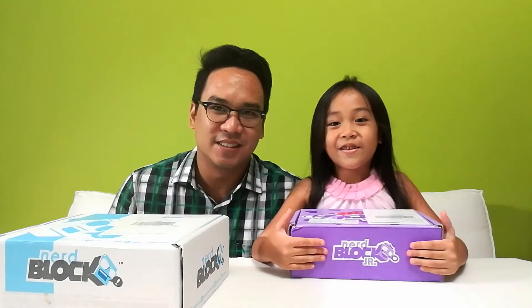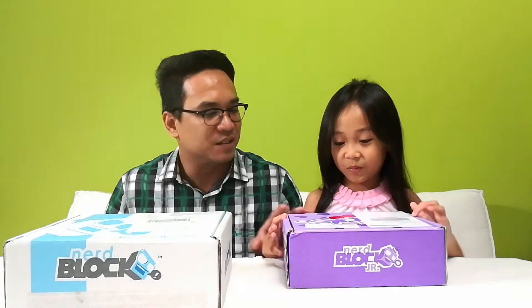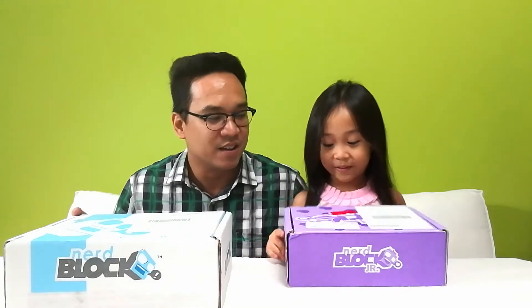Hi, my name is Robin and I'm your dad Paolo. Today we're going to open the unique NerdBlock. What we have here today is the NerdBlock for May 2016 and the Junior NerdBlock for May 2016. Robin's pretty much excited to start opening this, so we'll start with her box first.